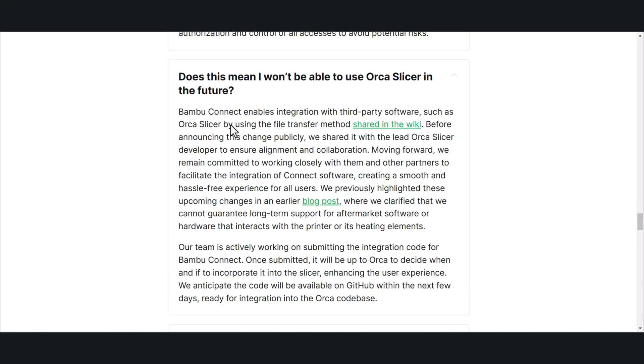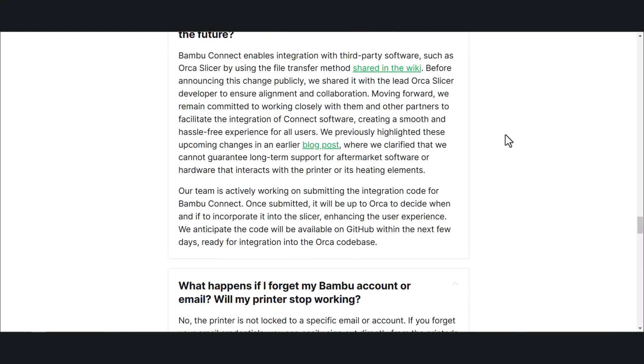Does this mean I won't be able to use Orca Slicer? In the future, Bamboo Connect enables integration with third-party software such as Orca Slicer by using the file transfer method shared in the wiki. Before announcing this change publicly, we shared it with the lead Orca Slicer developers to ensure alignment and collaboration. Moving forward, we remain committed to working closely with them and other partners to facilitate integration of Connect software, creating a smooth experience for all users. We carefully highlighted these upcoming changes in an earlier blog post, where we clarified that we cannot guarantee long-term support for aftermarket software or hardware. Our team is actively working on submitting the integration code for Bamboo Connect — once submitted, it will be up to Orca to decide when and if to incorporate it. We anticipate the code to be available on GitHub within the next few days.